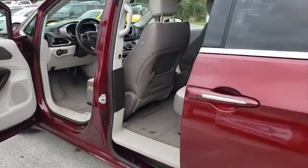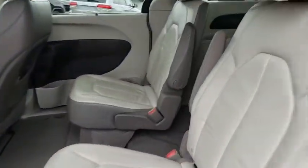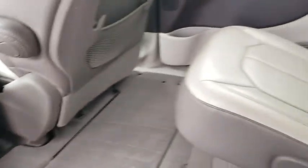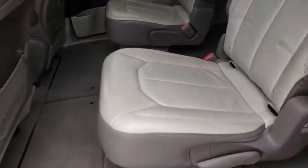anti-lock braking system, keyless entry, traction control, stability control, power liftgate, steering wheel audio controls, leather-wrapped steering wheel, Bluetooth, power steering, adjustable steering wheel,